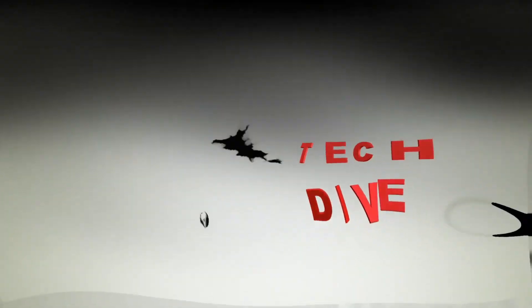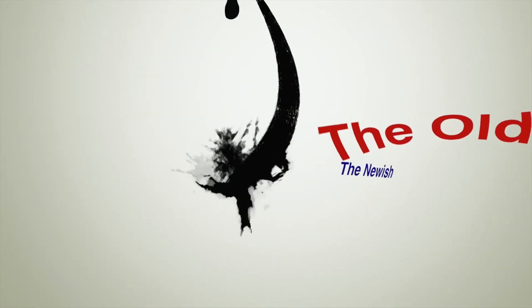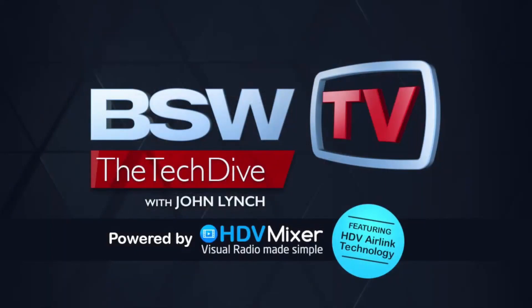Welcome to BSW's Tech Dive. Submerge the ship. The show goes technically deep into products you care about — the new, the old, the newish. So put on your gear, close up the hatch, and prepare to dive. And now, here's John.